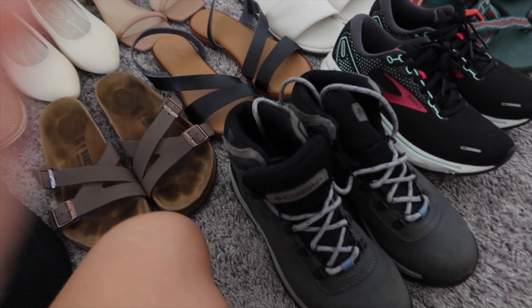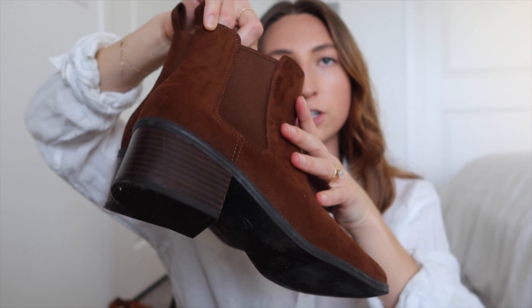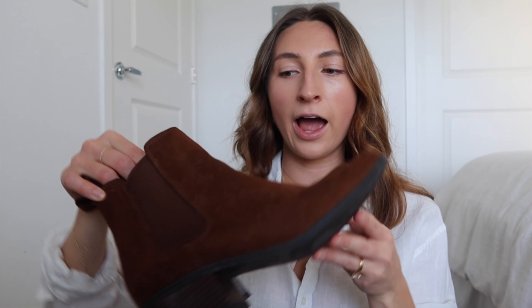These are my Born boots — a little bit above the ankle, not much of a heel, but I can walk forever in them. I'm normally a person who gets blisters, so I definitely recommend Born boots. I think when I run through my other pair of boots, I'll probably replace them with Born boots because they're amazing. They also have this super cute buckle — these are a keep.